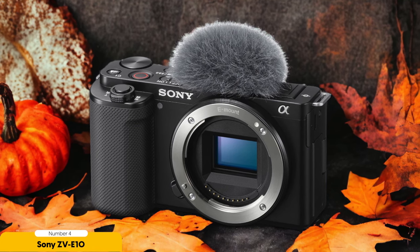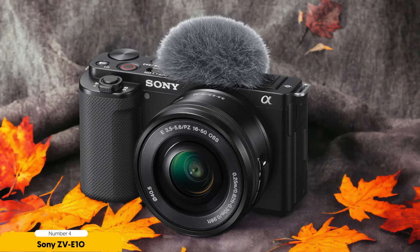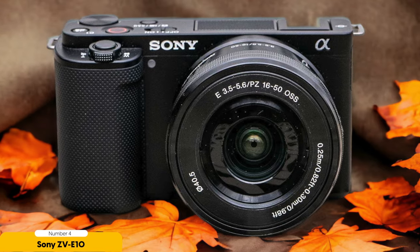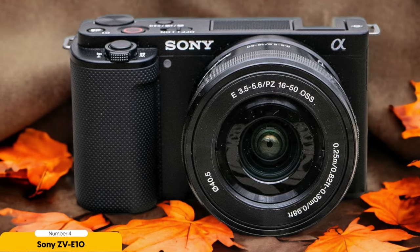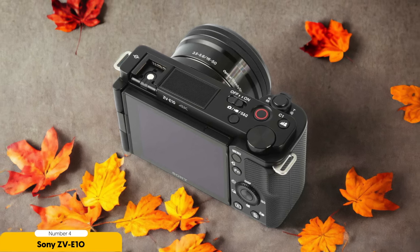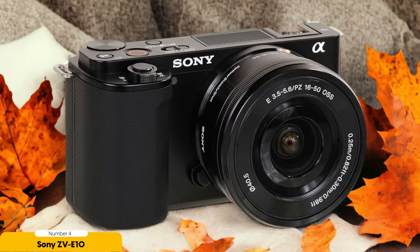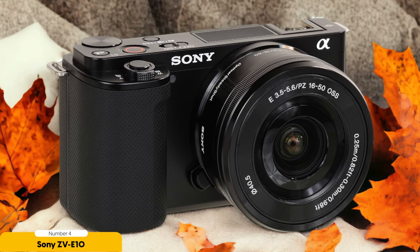This versatility allows you to capture stunning wide-angle shots of your surroundings, as well as close-up shots of yourself at arm's length. While the ZV-E10 offers excellent performance and features, it may be a bit more complex to use compared to other cameras in its class. However, with a little practice and familiarization, you'll be able to take full advantage of its capabilities and produce professional-looking vlogs. The ZV-E10 also offers good image stabilization, which helps minimize camera shake during handheld filming — particularly important when you're on the go and don't have access to a tripod or stabilizer.